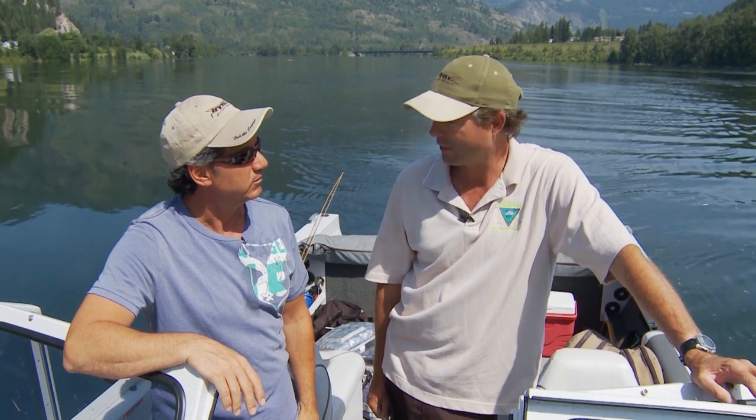We slid into a new spot and we're trying something totally different today. We have record flows here out of the dams, out of the Arrow and the Kootenai reservoirs — a 50-year high — so we have to try different tactics today.